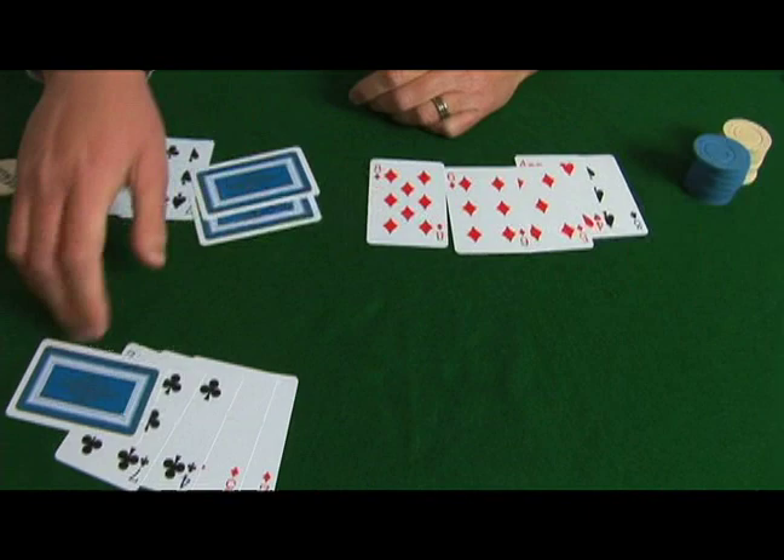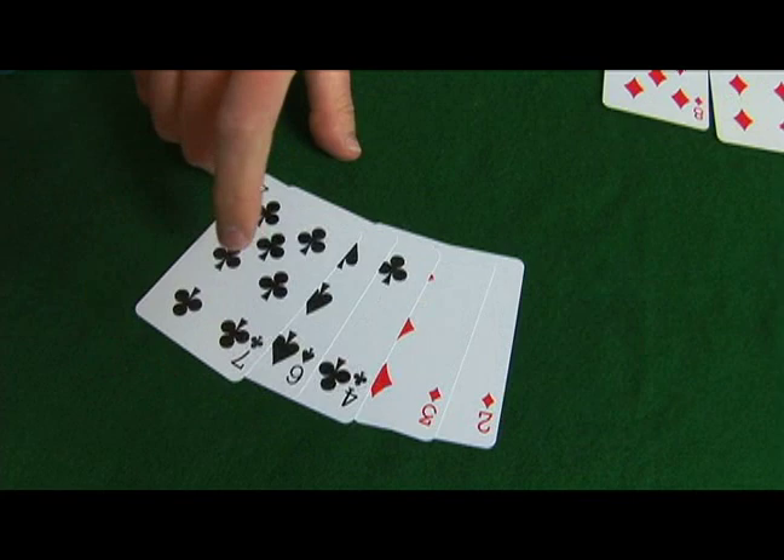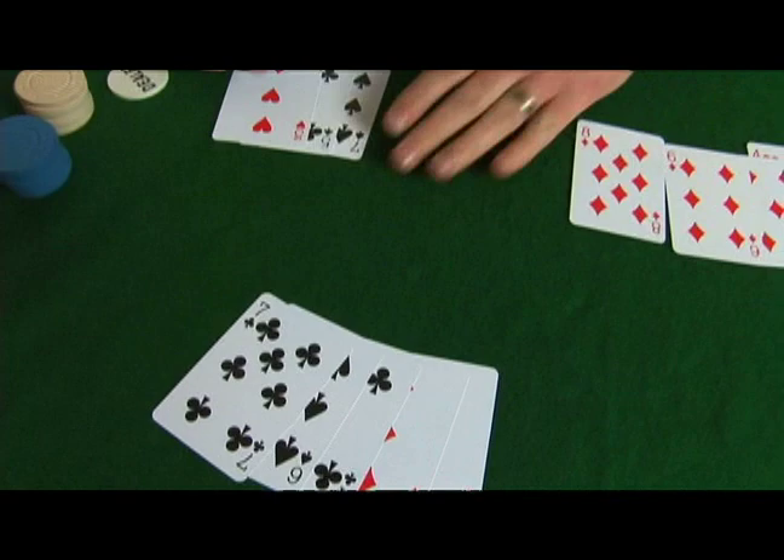To the left, we drew one card hoping to catch a 7 low, and we caught a 6. Very nice. We have 7, 6, 4, 3, deuce — we have a 7 low.